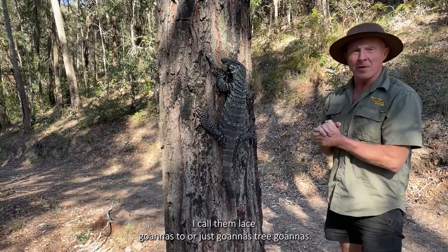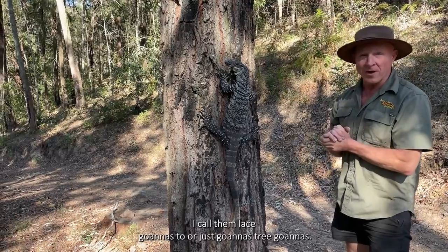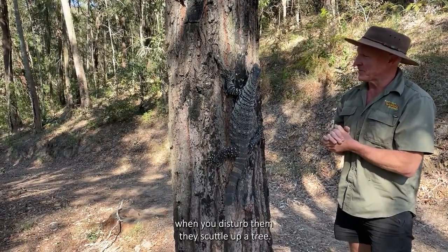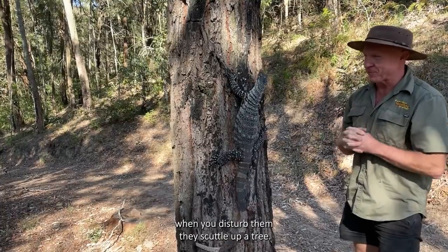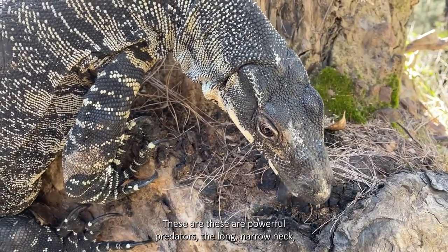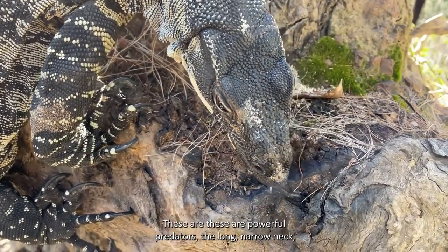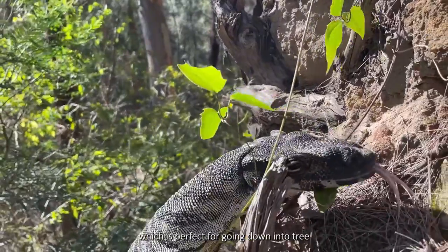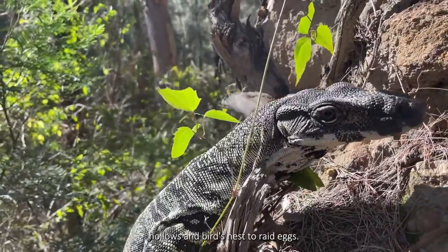I call them lace goannas, or just goannas, tree goannas - and that's where you'll mostly find these lizards. When you disturb them, they scuttle up a tree. These are powerful predators with a long narrow neck, which is perfect for going down into tree hollows and bird's nests to raid eggs.